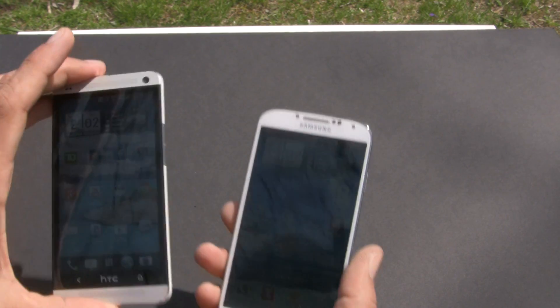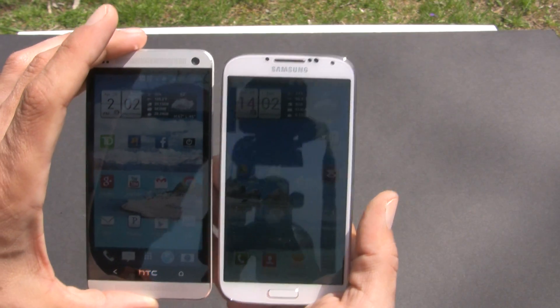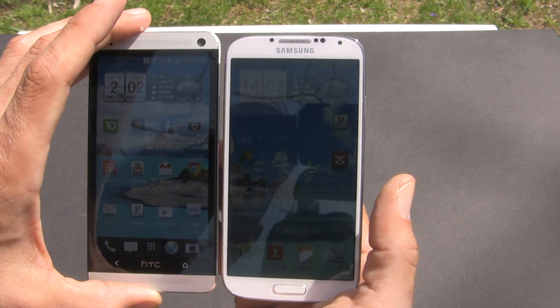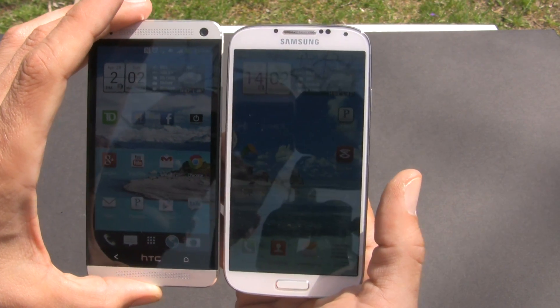Putting them up next to each other, I can see the HTC One much better. It's easy to see.